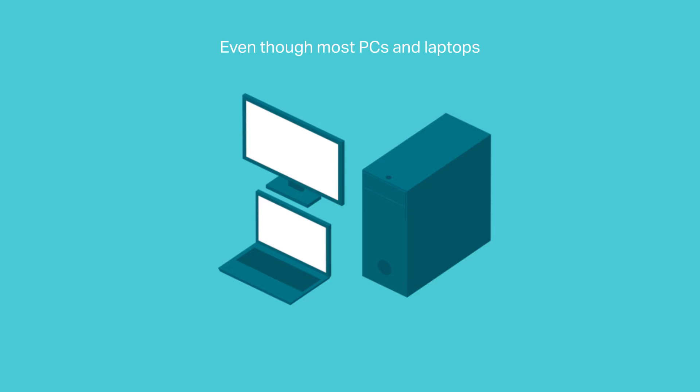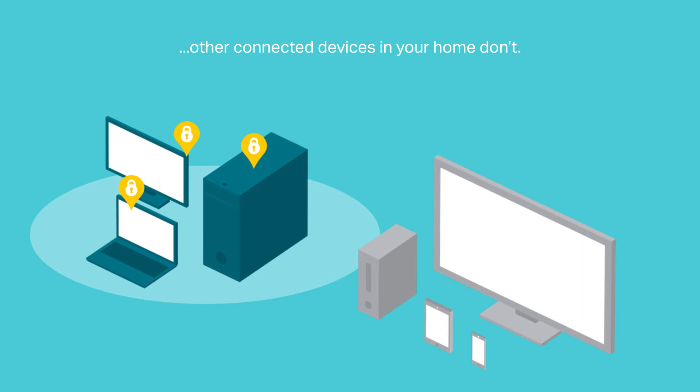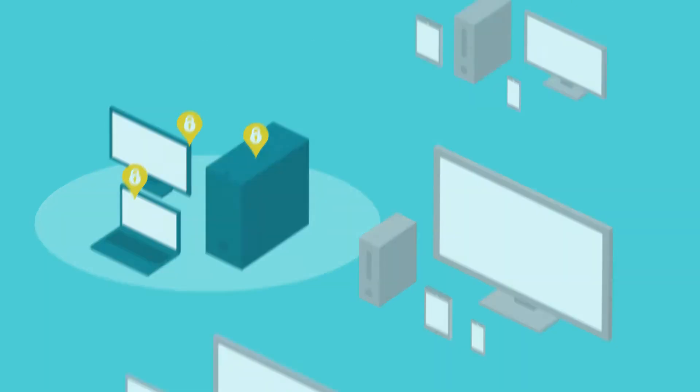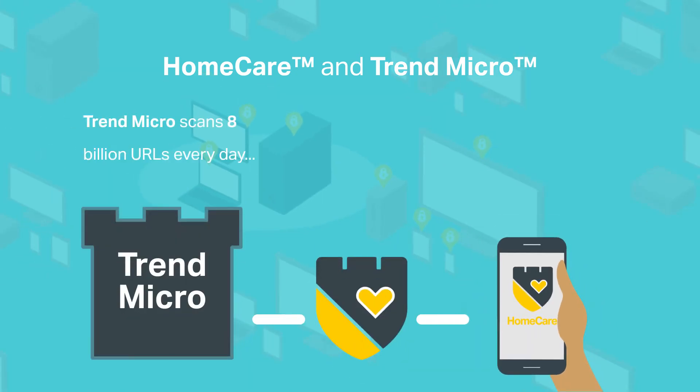Even though most PCs and laptops already have protection, other connected devices in your home don't. Homecare, powered by Trend Micro, guards every device with three years of antivirus and malware protection. Trend Micro scans 8 billion URLs every day, keeping Homecare current against the latest security threats.